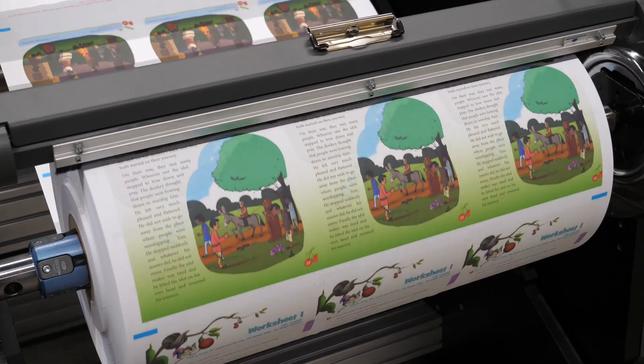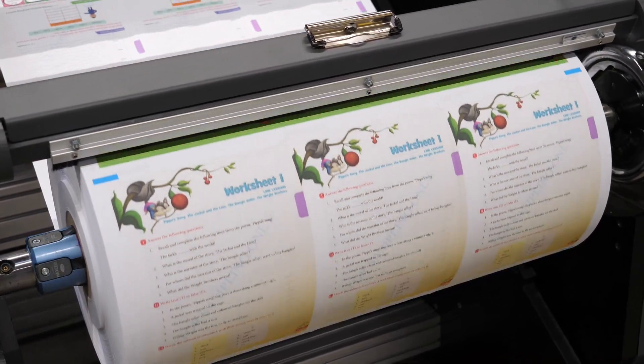Our customer in the U.S., Mercury Print, currently has the Prosper 7000. They are experiencing exactly what we need from this press, including just recently printing over four and a half million pages in a single day.